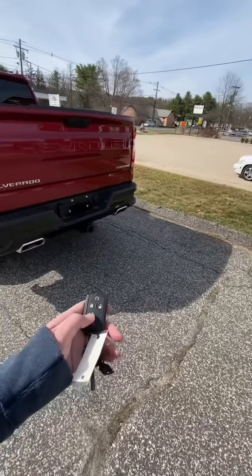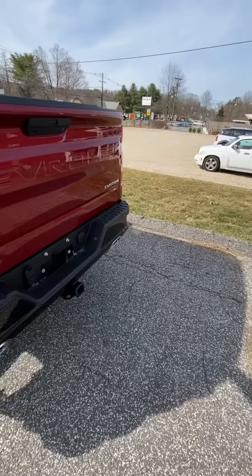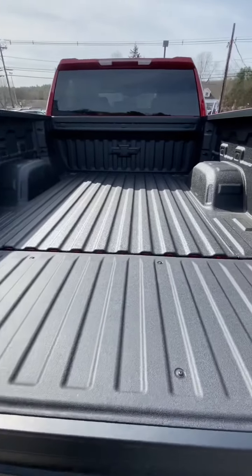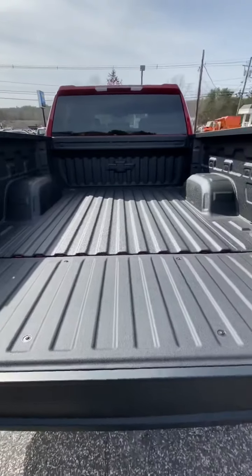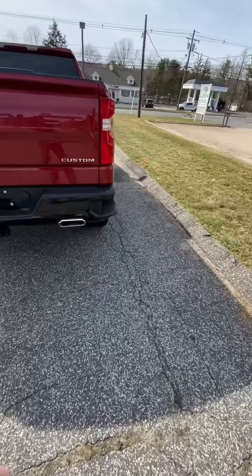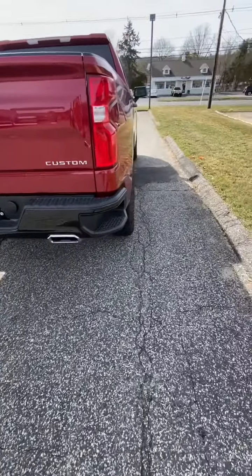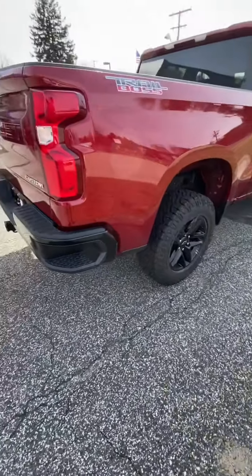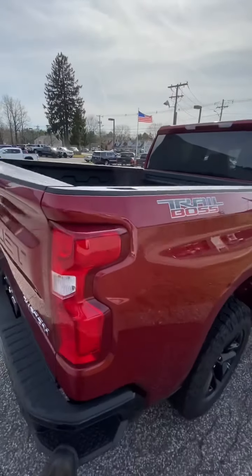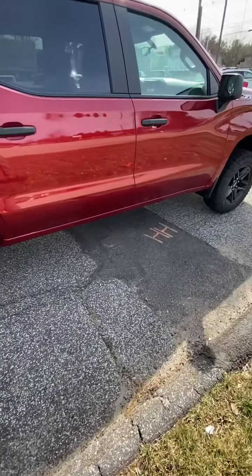Now it has the automatic gate that goes down — and for some reason it's stuck right now because it's cold. There we go, goes down by itself. It comes with a spray-in bed liner, straight from the factory. Now it doesn't go up by itself — that's something you still have to do. They can't make it too easy on us. It does have a full-size spare tire underneath. Look at those beautiful exhaust tips. Chevy did an amazing job. There is a step here so you can get into the bed very easily.